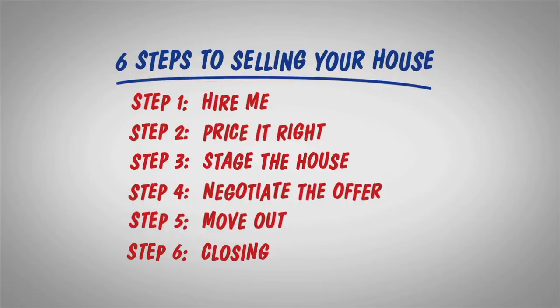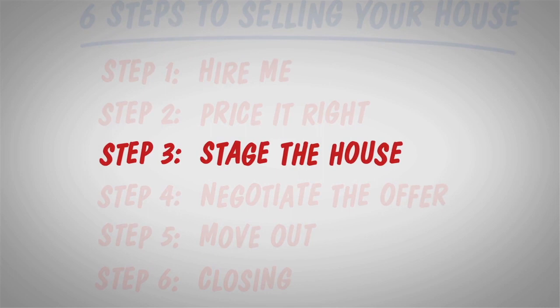Congratulations on listing your home with Kaplan Homes and Michael Kaplan. Staging your house the right way can help sell quicker and for more money. Here are a few steps to help you get started.